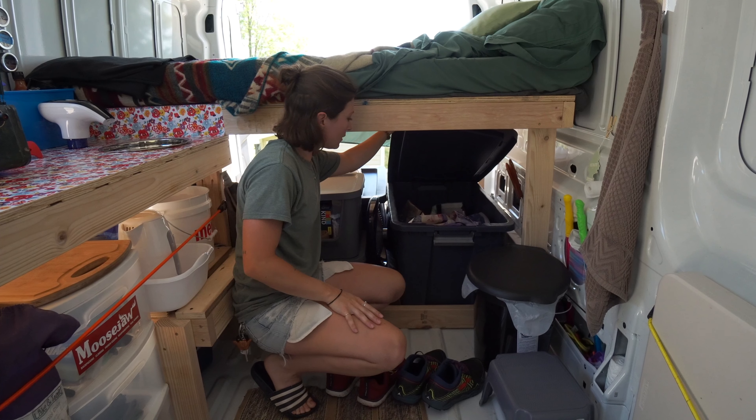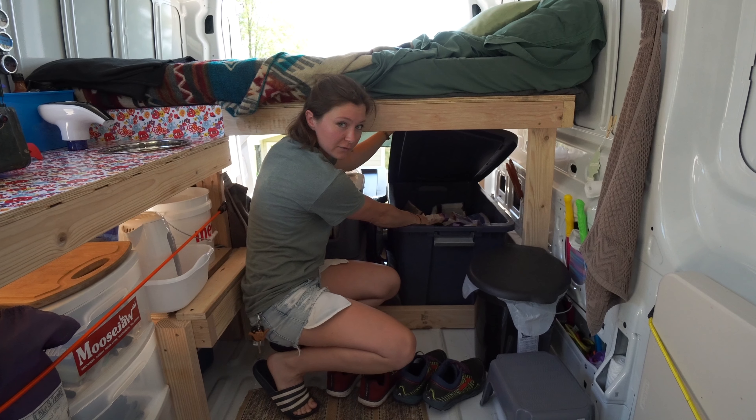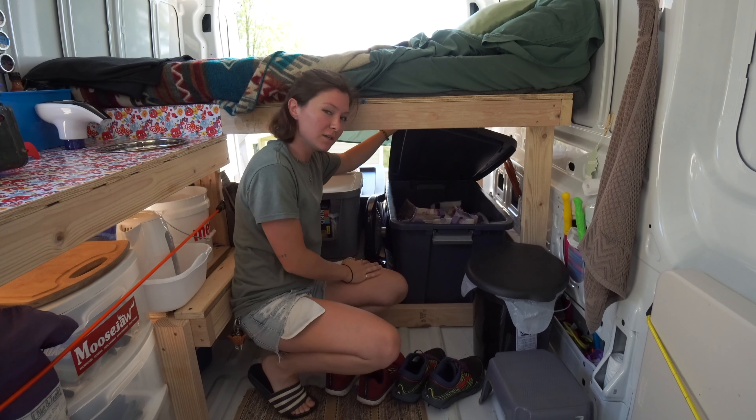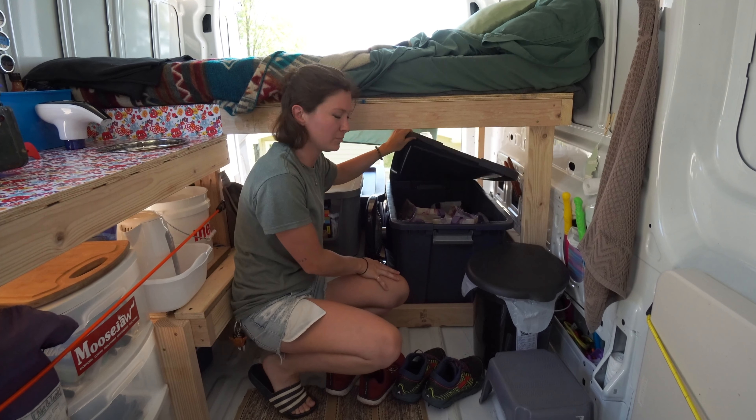Here's our closet. Right now we can fit all of our clothes for the next few months in just two individual bags. Nathan's is actually pretty empty, but that's not surprising.